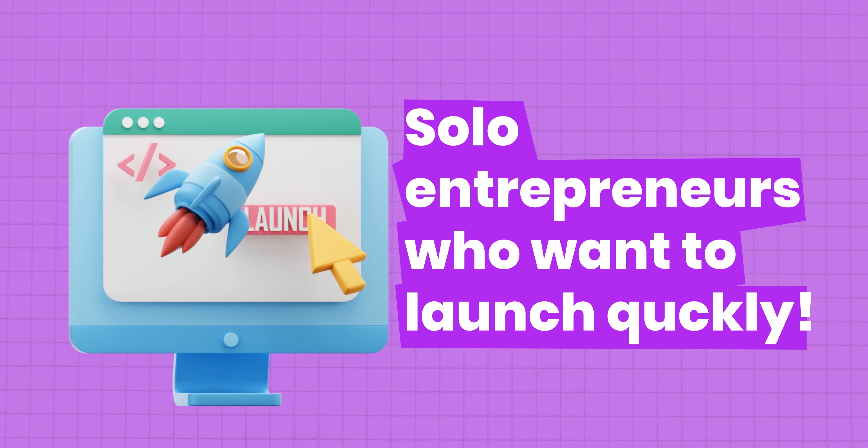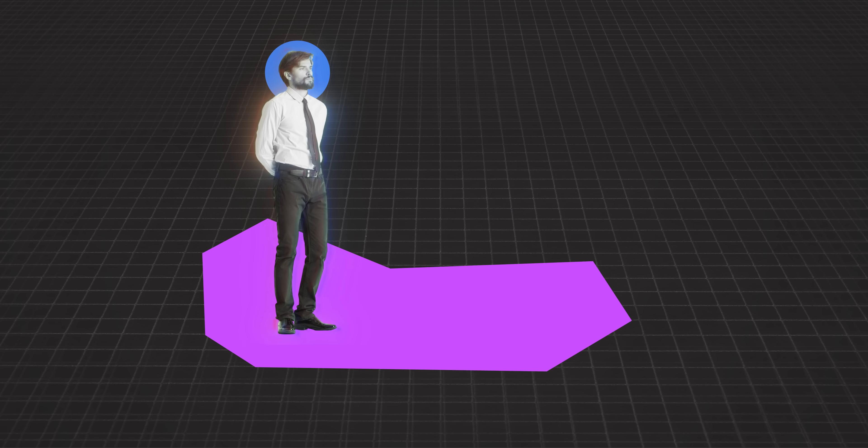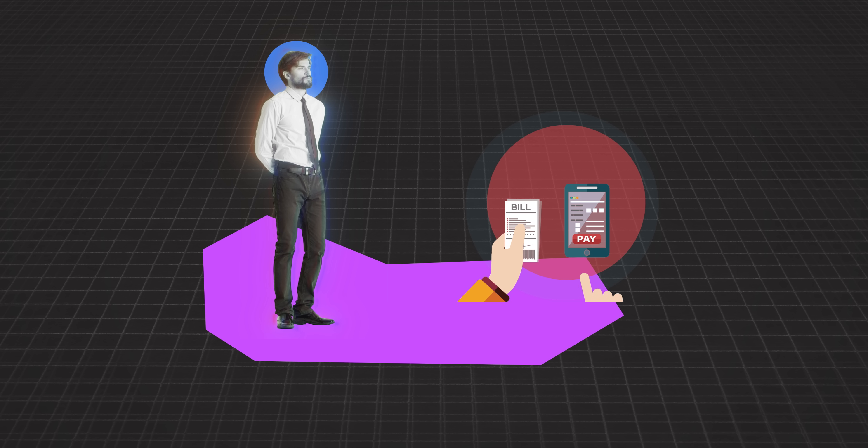The first use case is solo entrepreneurs who want to launch quickly. The second segment is service businesses that needed to launch their online presence yesterday — with a service business you don't necessarily need a lot of functionality; you just need a website to display your presence and explain clearly to potential customers exactly what you do. The third kind of person who would do well with this is people who hate messing with code or paying thousands to freelancers — whether you're launching a consulting service, a creative agency, a local business, or just want to test an idea without throwing too much money at it upfront.